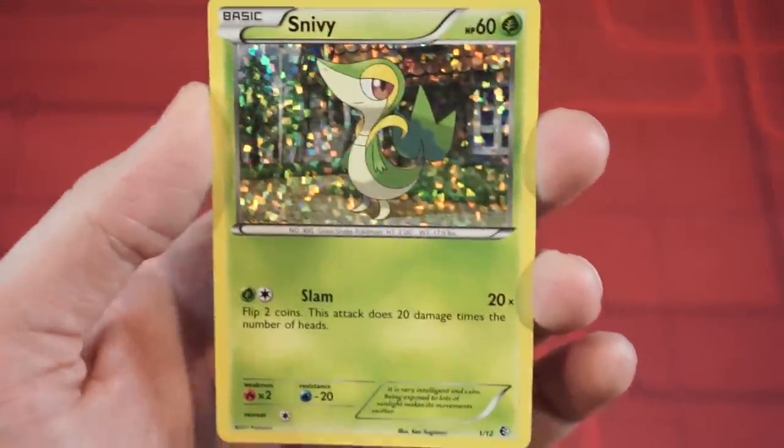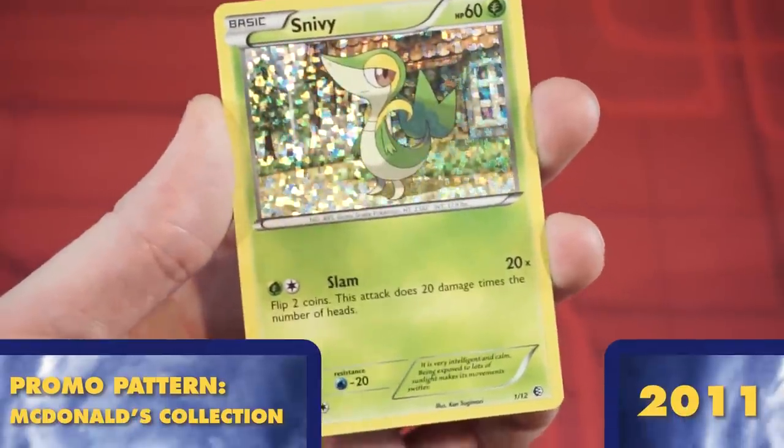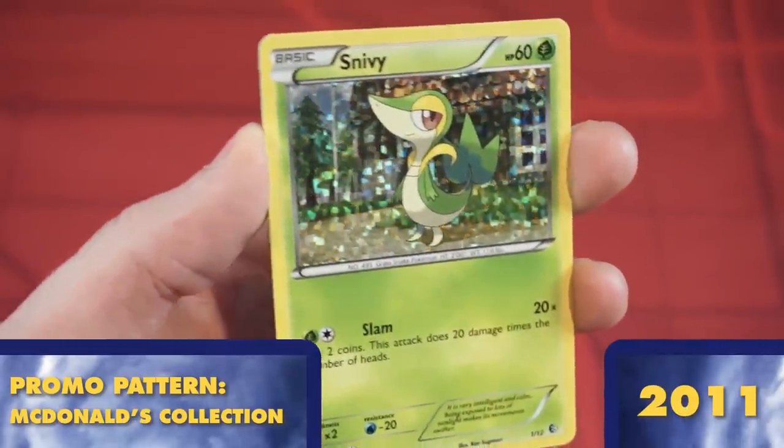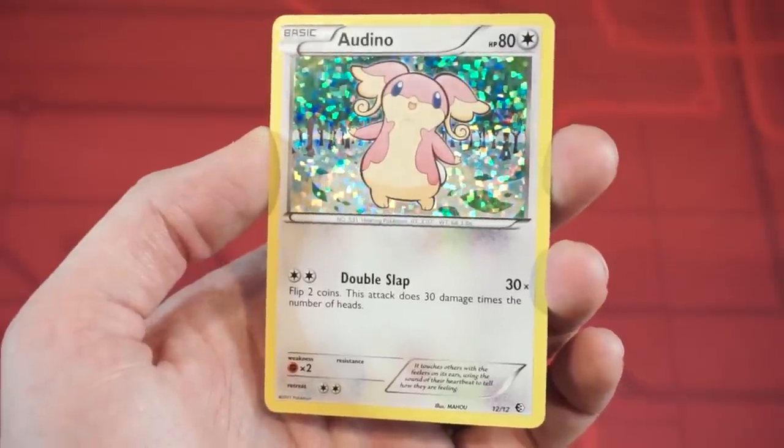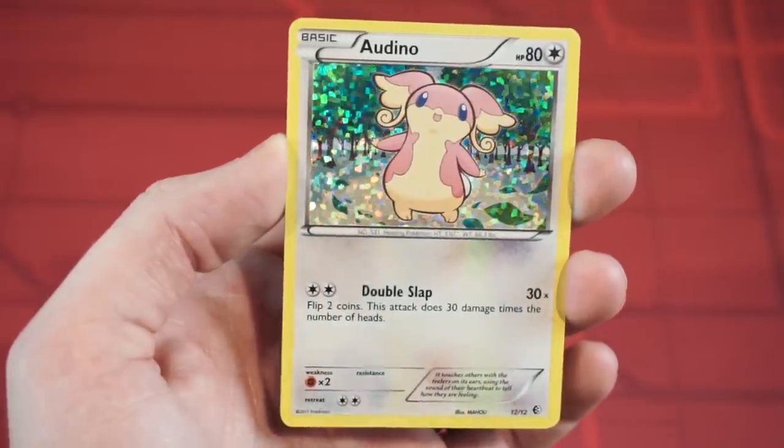And possibly our busiest year yet, 2011 kicked off a brand new trend with McDonald's promo cards. We've seen some simple promo cards with stamps before, like the Burger King ones, but this new McDonald's line gave us a brand new confetti-like foil pattern. They've been using this same pattern now for promo cards every year for almost a decade.